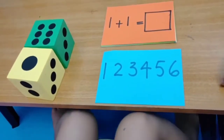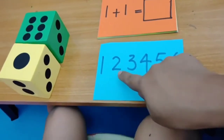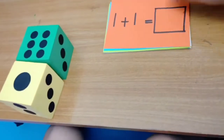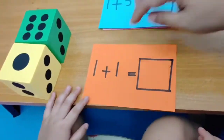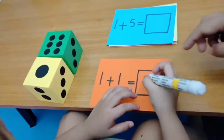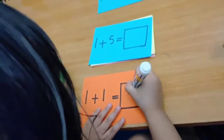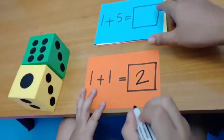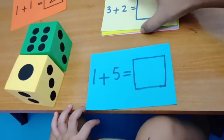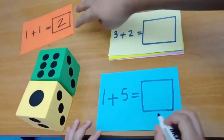Let's learn maths! Can you count? One, two, three, four, five, six. Do you know what is one plus one? Wow, very good! Do you know what is one plus five? Six!